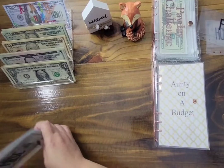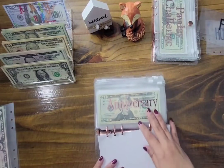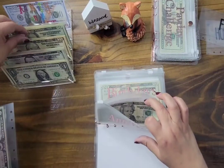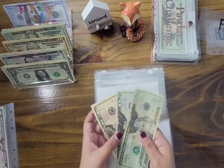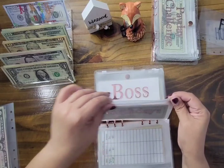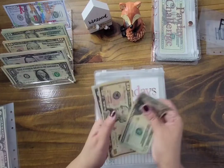Thank you so much, Chris, for these envelopes! Now let's jump right into my sinking funds. For my anniversary folder, we're going to add $10 — a $10 bill — which brings us to $50. I'll update the trackers off-camera. Birthdays is getting a $10 bill, which brings us to $20... $30, $35, $40, $45 dollars.